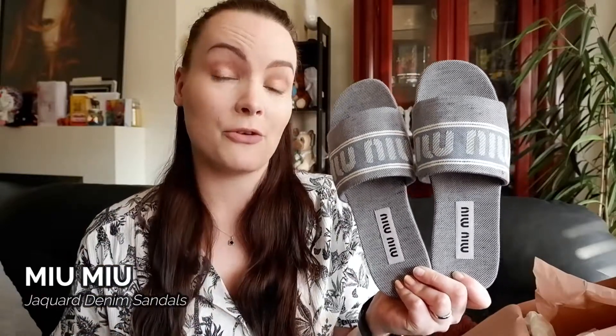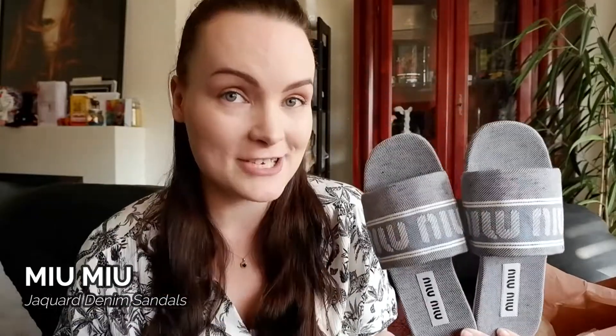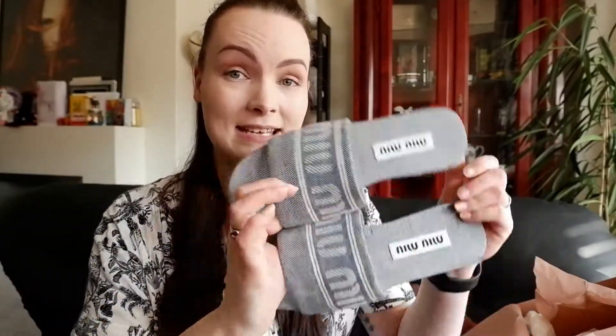I know a lot of people this season are going for the Hermès slides or even Louis Vuitton slides, but these really spoke to me. These are the Miu Miu jacket denim slides and they retail for £520. Here's a little secret: I got them from Flannels — this is not an ad — and they cost £259. I'll put a link in the description. Go get them before they sell out because these are current season and they're so cute.